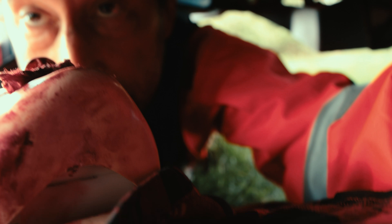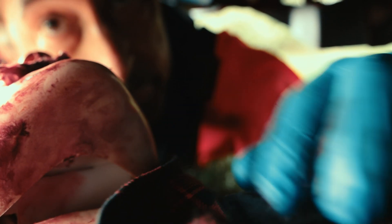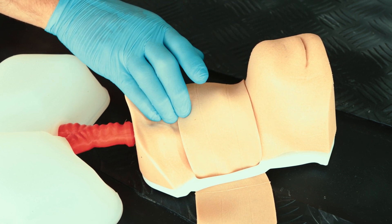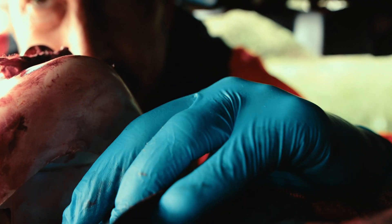I tried to palpate the landmark — the cricothyroid membrane — but I couldn't find it. Therefore I used the four-finger technique, in which the clinician places the small finger in the sternal notch with the tip of the index finger estimating the location of the membrane. Again I was unsuccessful.